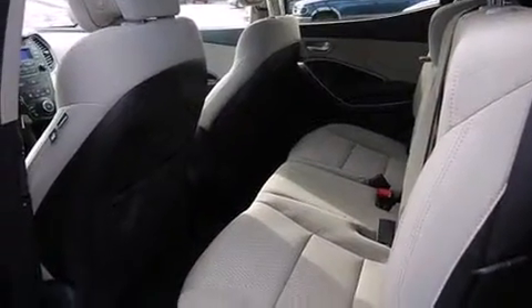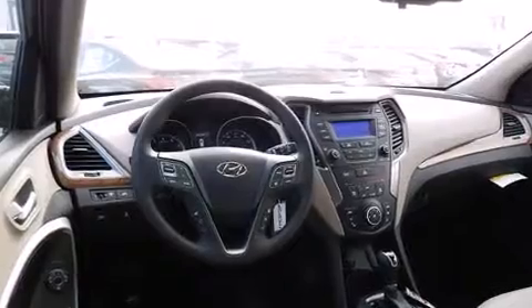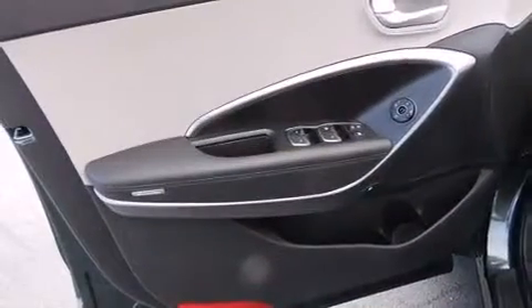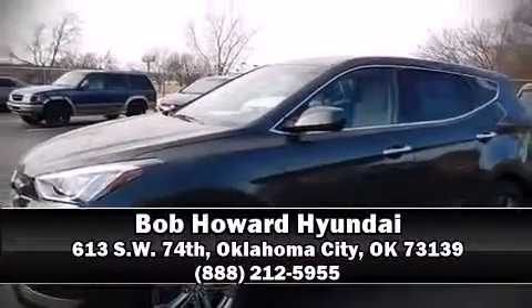Remote keyless entry is also included. In the event of a rollover collision, side curtain airbags provide additional protection for outboard seated passengers. We have a skilled and knowledgeable sales staff with many years of experience satisfying our customers' needs. Call now to schedule a test drive.